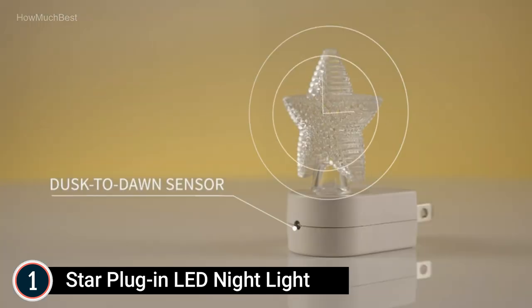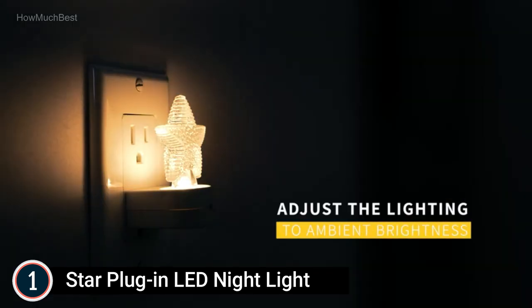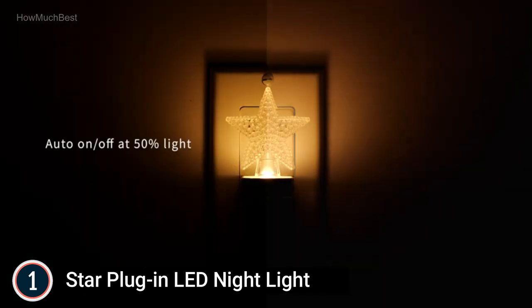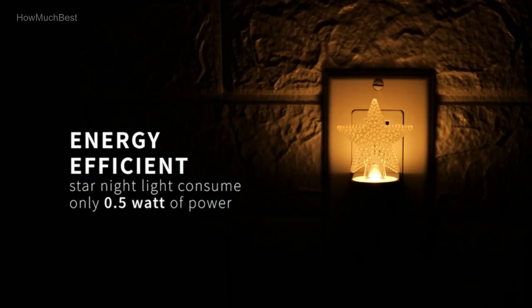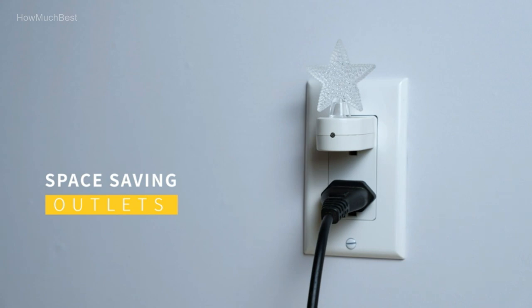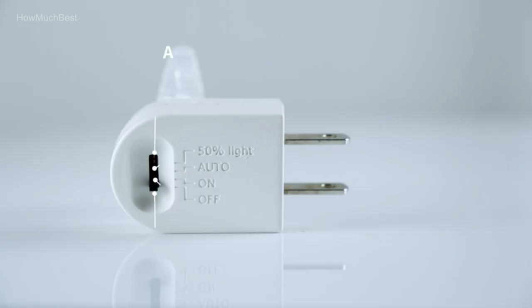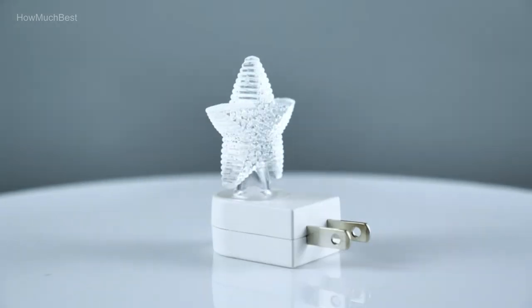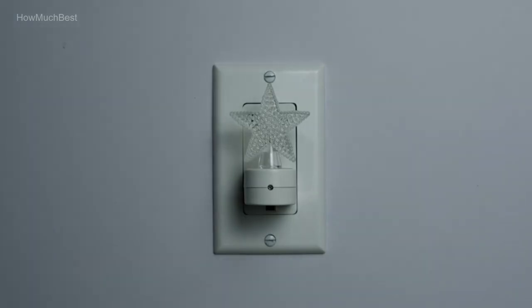It has a 30,000-hour lifespan that benefits you for many years. Lightweight and compact in size, it won't block a second outlet and saves room. This night light won't pull away from the wall and is extremely durable. With a charming layout and elegant twinkle star look, it makes your home beautiful and wonderful. Plug it into a bathroom, corridor, bedroom, kitchen, or anywhere you need guiding light. Makes a great gift for friends or parents.